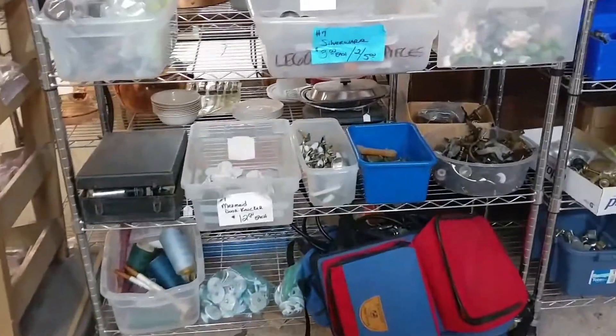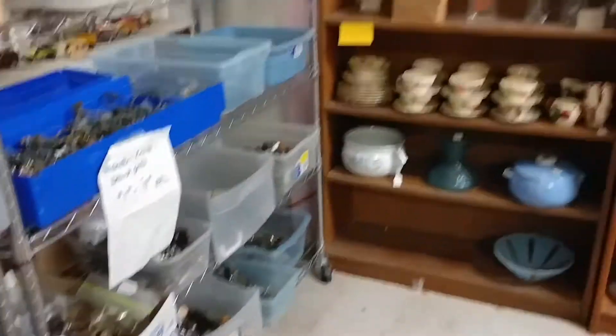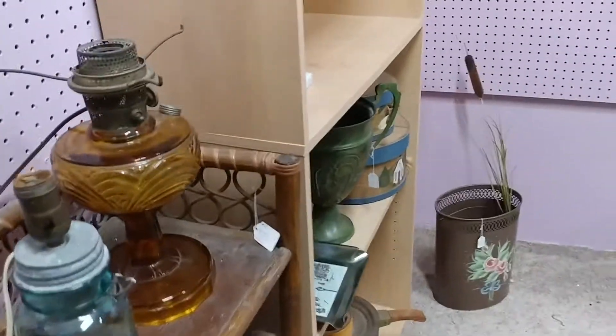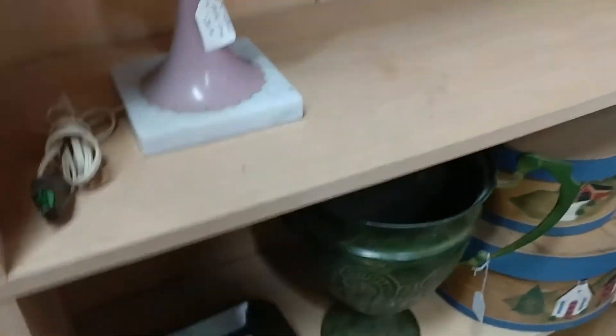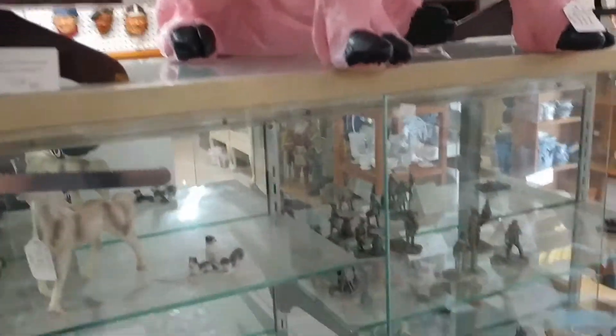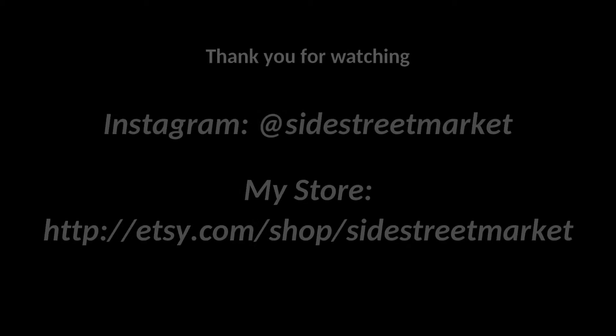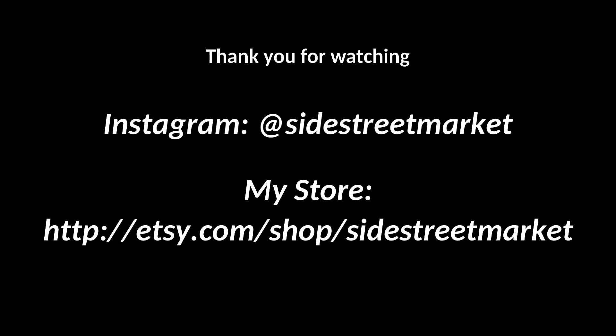That's it for this one, guys. Thanks so much for hanging out with me — I hope you enjoyed it and I can't wait to share the rest of this shop-with-me in Part 2. I'll see you then!